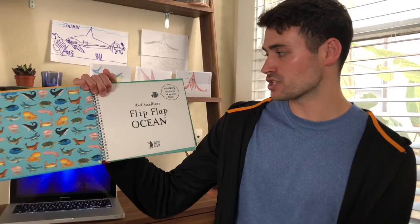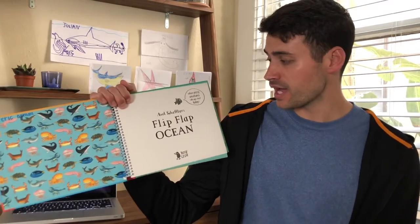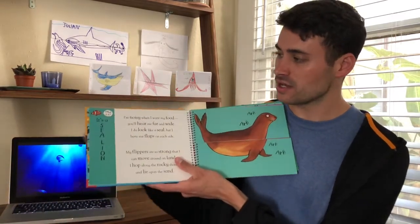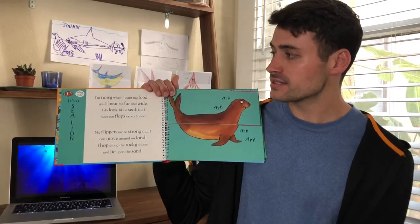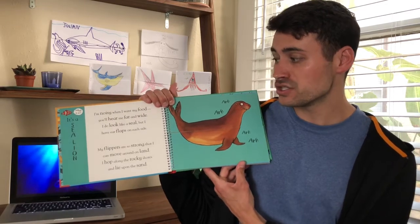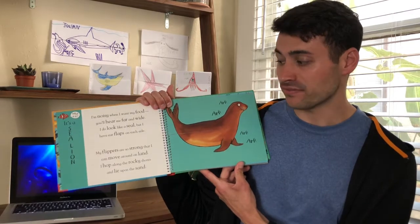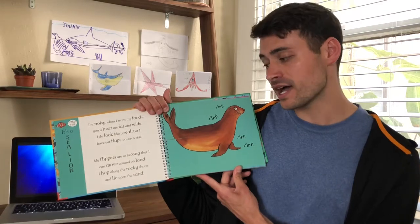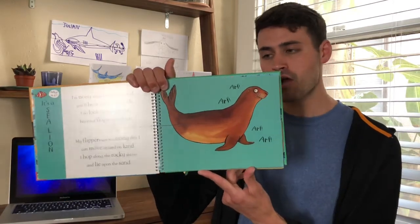Axel Scheffler's Flip Flap Ocean. Here's a little fish saying: what crazy creatures will you meet today? Here's the first page. There's a little clown fish saying: what is it? It's a sea lion. I'm noisy without my food. You'll hear me far and wide. I do look like a seal, but I have ear flaps on each side. My flippers are so strong that I can move around on land. I hop along the rocky shore and lie upon the sand. And here the sea lion is saying: arf, arf, arf, arf.